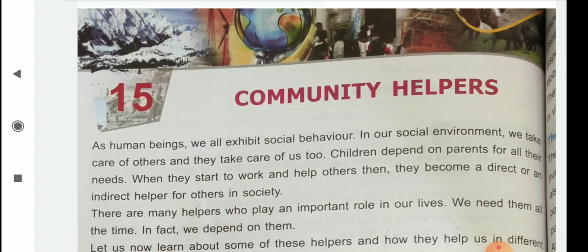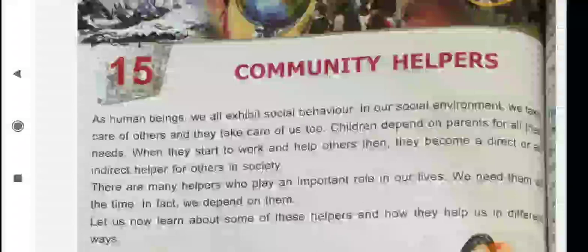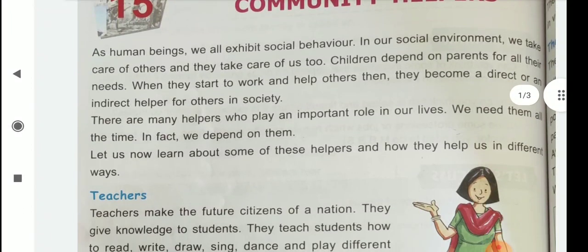As human beings, we all exhibit social behavior. In our social environment, we take care of others and they take care of us too. Children depend on parents for all their needs. When they start to work and help others, then they become a direct or an indirect helper for others in society. There are many helpers who play an important role in our lives. We need them all the time. In fact, we depend on them. Let us now learn about some of these helpers and how they help us in different ways.